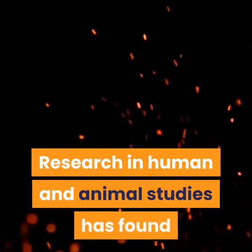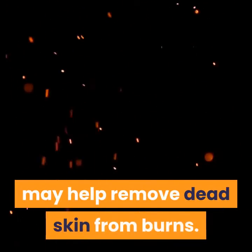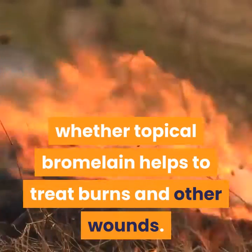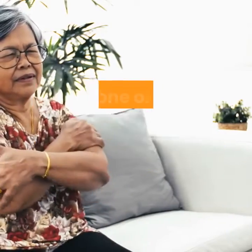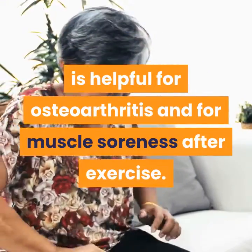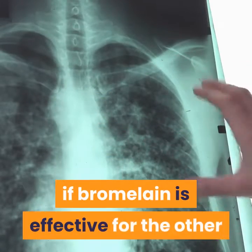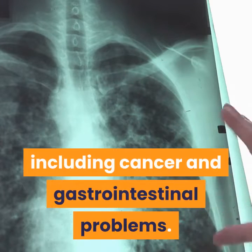Research in human and animal studies has found that topical bromelain preparations may help remove dead skin from burns. However, not enough evidence exists to show whether topical bromelain helps treat burns and other wounds. There is conflicting evidence about whether bromelain, alone or in combination with other ingredients, is helpful for osteoarthritis and for muscle soreness after exercise. There is not enough evidence to determine if bromelain is effective for cancer or gastrointestinal problems.